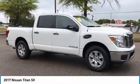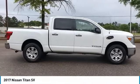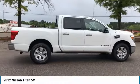You are going to love the 2017 Titan. The Titan houses the Endurance V8 engine, the largest standard truck engine in its class.